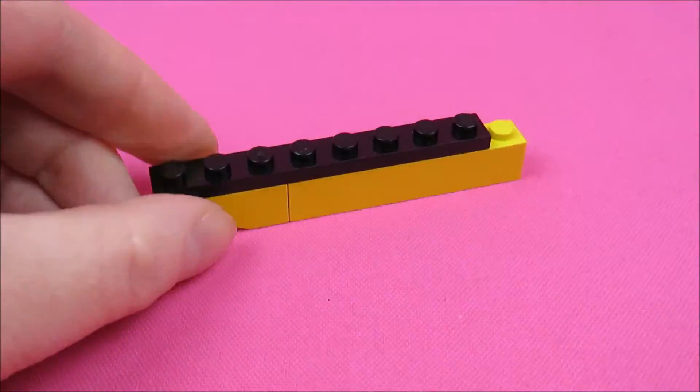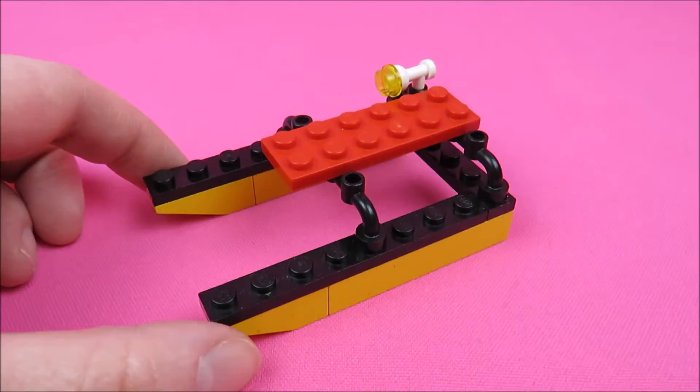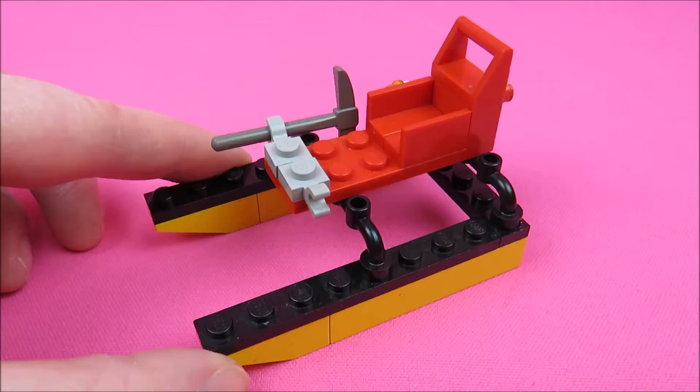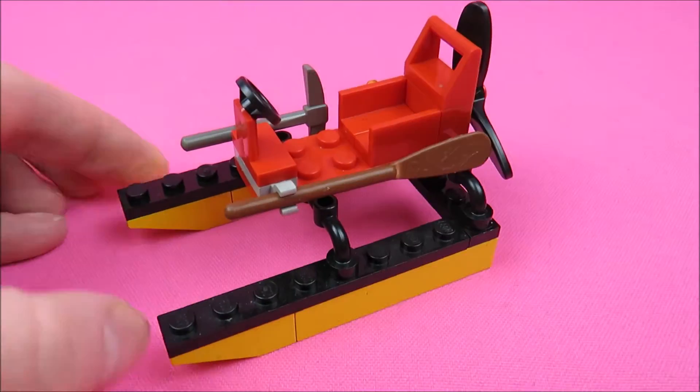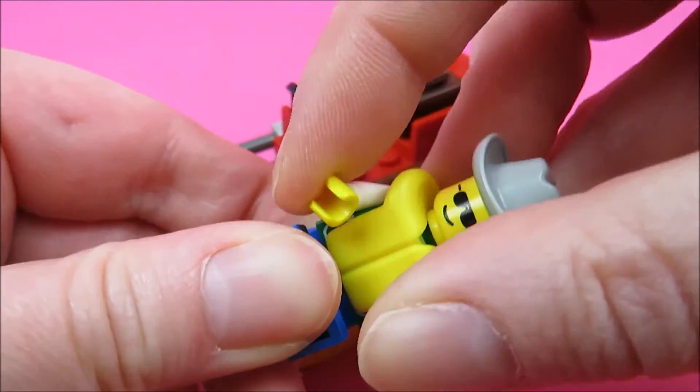Let's start with the airboat. This one you need if you are trying to move from one to another part in the Everglades. And there's also a suitcase with some stolen money inside.